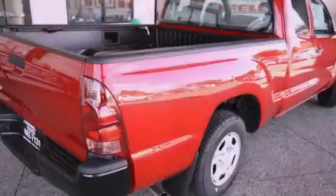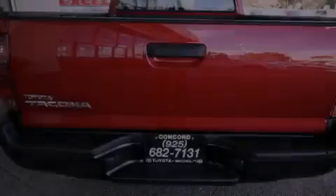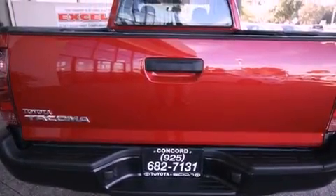All of the following features are included: a CD player, a passenger side vanity mirror, a traction control system, an anti-lock braking system, side impact airbags, and power windows.